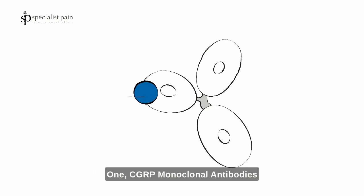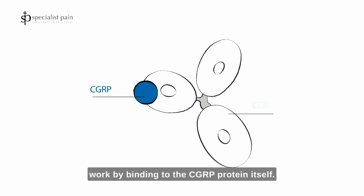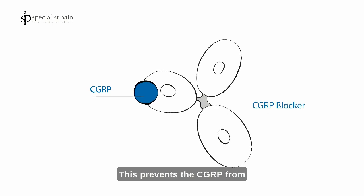One: CGRP monoclonal antibodies, like fremanezumab and eptinezumab, work by binding to the CGRP protein itself. This prevents the CGRP from attaching to its receptor site.